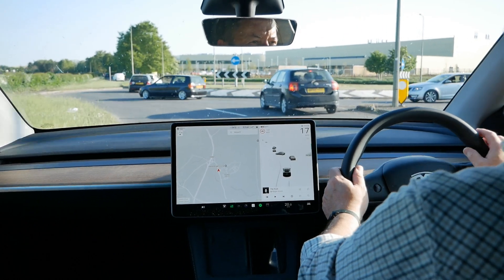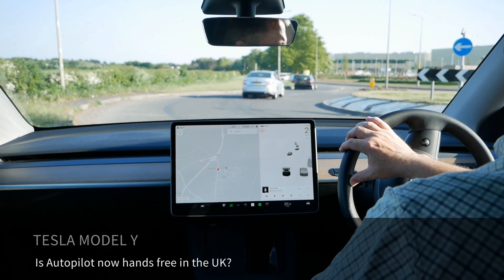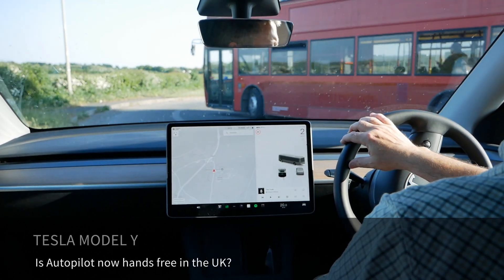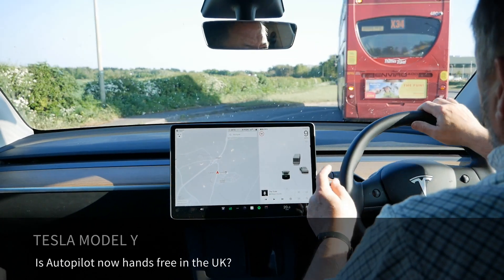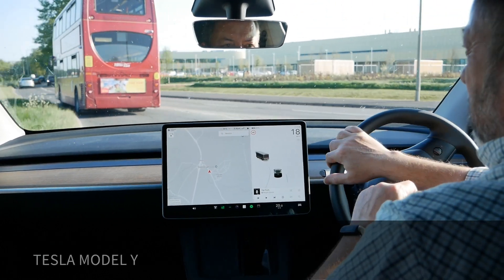Today I'm driving my Tesla Model Y and in this video I'm going to test something I've just discovered with these cars: you actually don't need to touch the steering wheel when you're using autopilot, even if it prompts you on the screen.